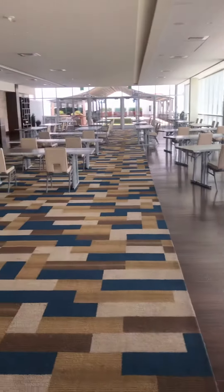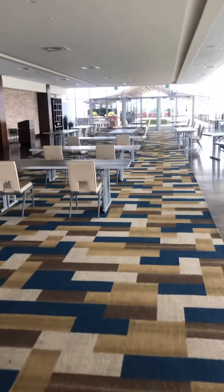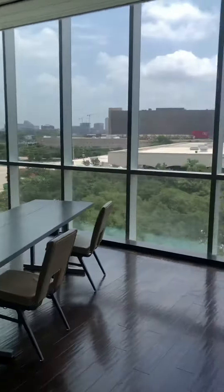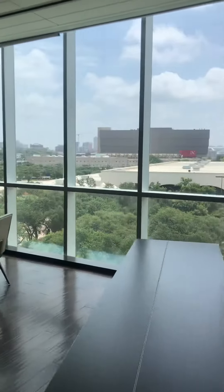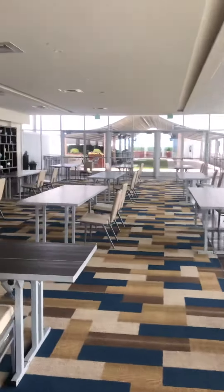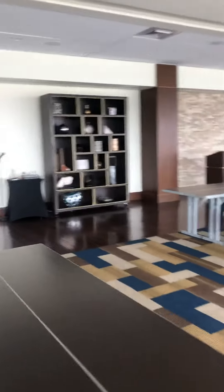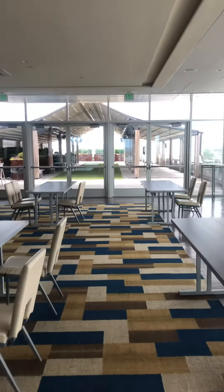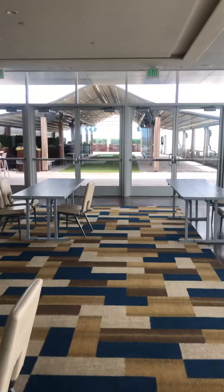So as you can see, I will walk through the indoor portion of City View — surrounded by windows. I'm walking towards the doors that open out to the terrace.